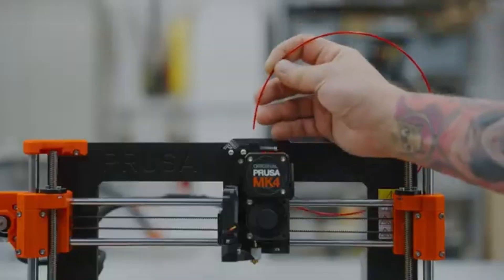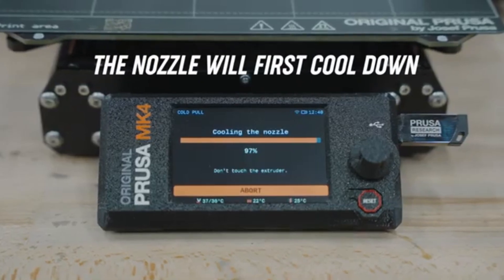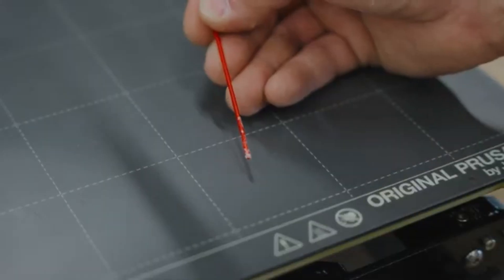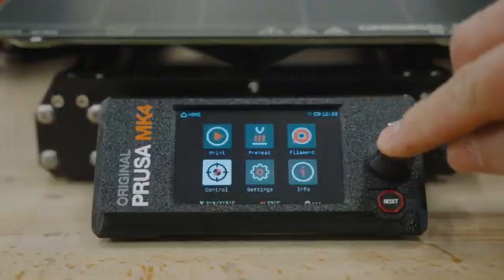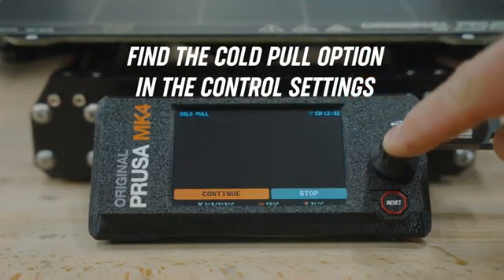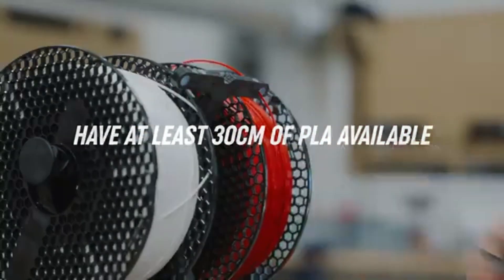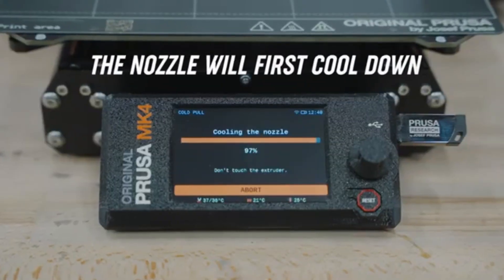One of the standout features of the MK4 is its upgraded printhead, which now includes a more advanced sensor system that ensures precise filament detection and improved print quality. The printer boasts a larger build volume, allowing for more extensive projects without compromising detail. The ability to print at higher speeds without sacrificing quality is another significant advantage, making it an efficient choice for those who value both time and excellence.